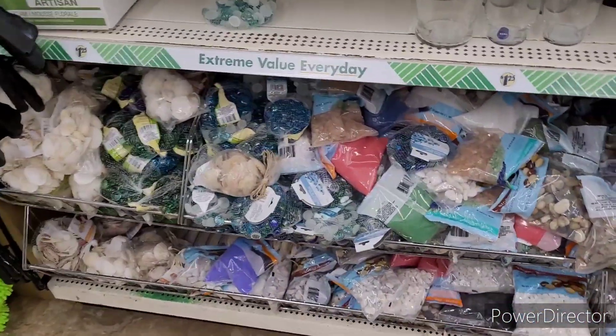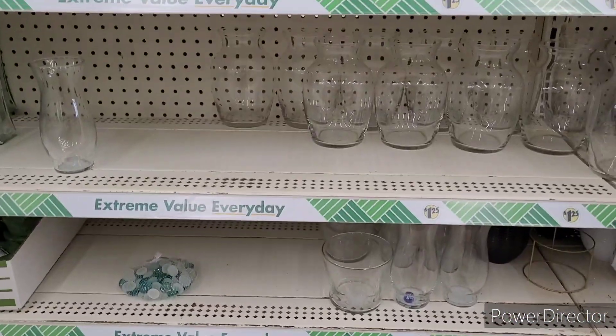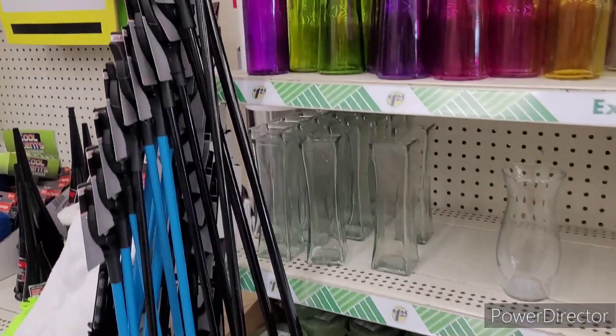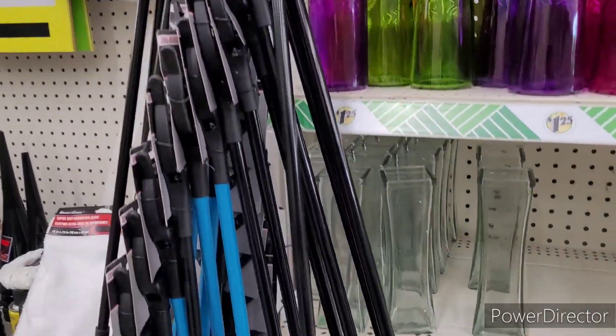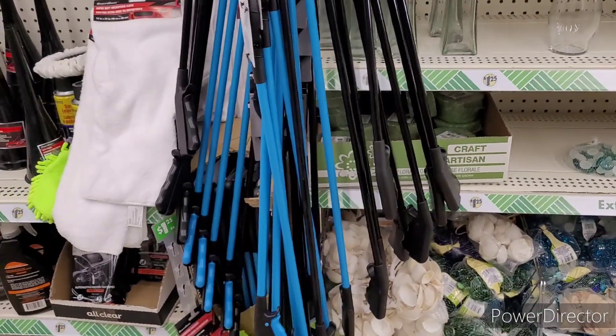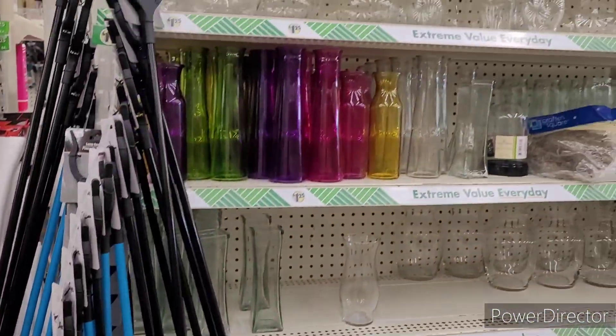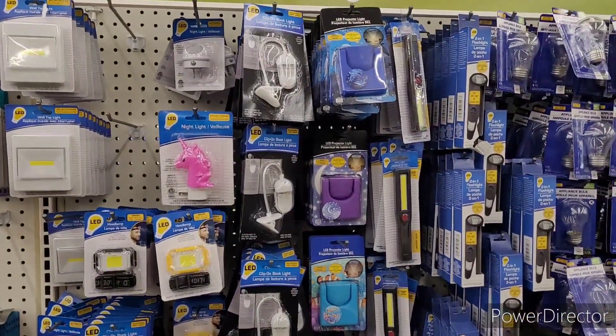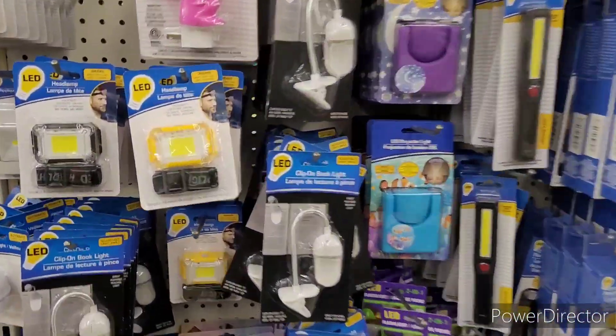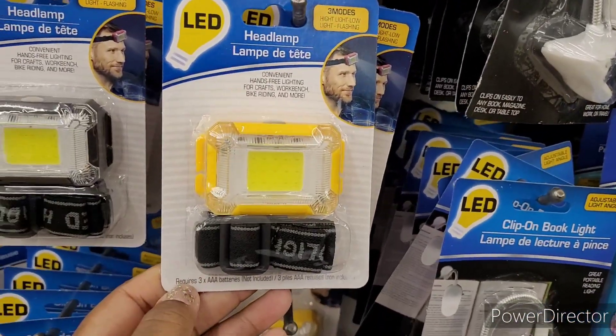Here are all the things to fill the little vases with, and here are some grabbers — we got one of those, they work pretty well. All right, let's move on. We're in lighting and home.